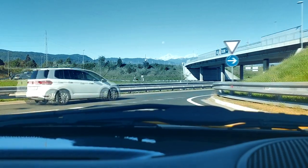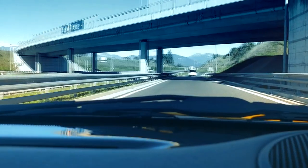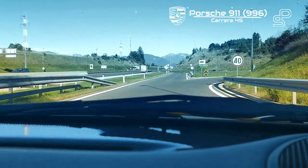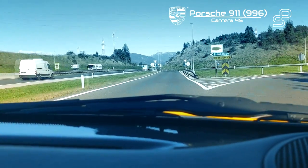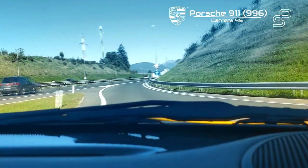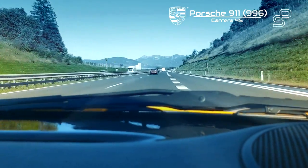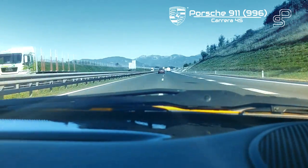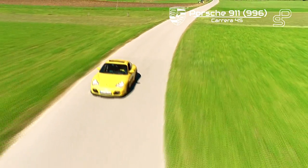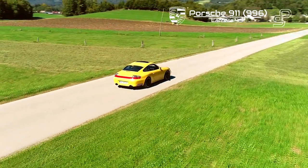The time vortex is experiencing some turbulence, dragging me forward and back in time, and I'm taking the opportunity to try out classical Porsches. This time I'm in 2002 with the 911 Carrera 4S. I will try to take a closer look at this yellow wasp without getting stung.